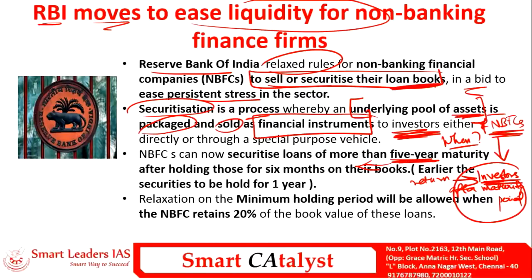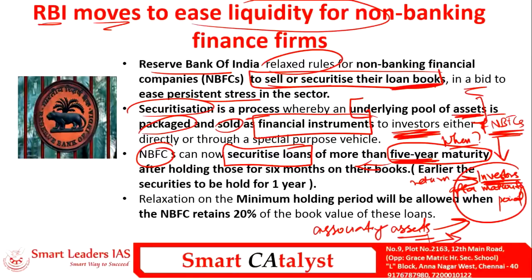For example, if an investor gives money to an NBFC for five years and gets a commercial paper back, the NBFC securitizes its loan by associating its assets with those commercial papers. If the NBFC fails to return the money, the investor can take those assets as a guarantee. This is the essence of securitization.